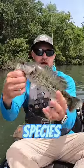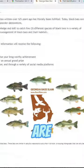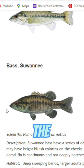I'm on a mission to catch every single black bass species in the state of Georgia. There are 10 total, and today's video is about these Suwannee bass.